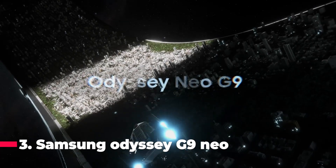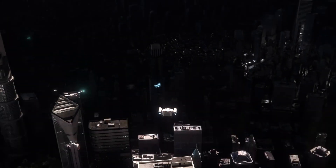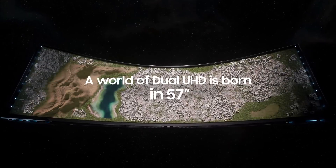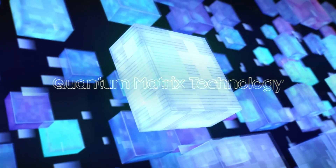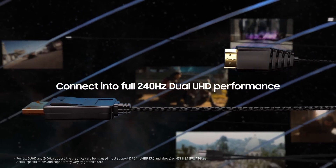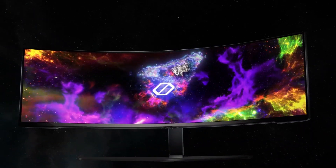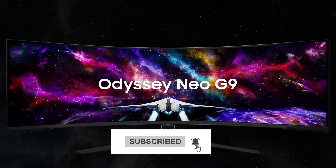Now at number three comes in the Samsung Odyssey Neo G9. This is the best ultra-wide gaming monitor in 2024. This monitor has insane technology that sets it apart from others in the market. Quantum Mini LED achieves next-generation depth with Quantum HDR 2000, delivering exceptional picture quality, placing Odyssey Neo in its own class. With a 240Hz refresh rate, lightning-fast 1ms response time, and full adaptive G-Sync and FreeSync Premium Pro support, you can be sure that the Odyssey Neo G9 won't let you down on the battlefield.